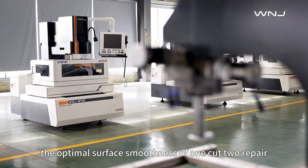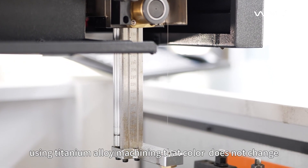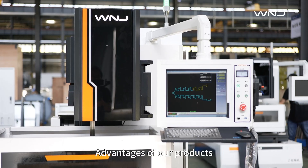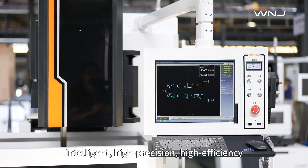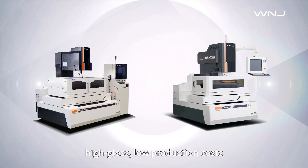The optimal surface smoothness of one cut to repair can reach 0.5 micron, using titanium alloy machining that color does not change, supporting pure water cutting. Advantages of our products: intelligent, high-precision, high-efficiency, high-gloss, and low production costs.